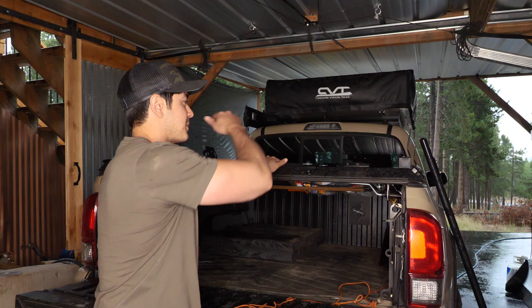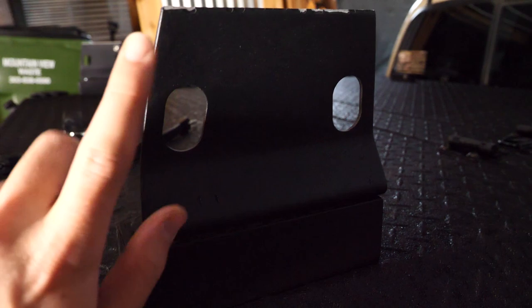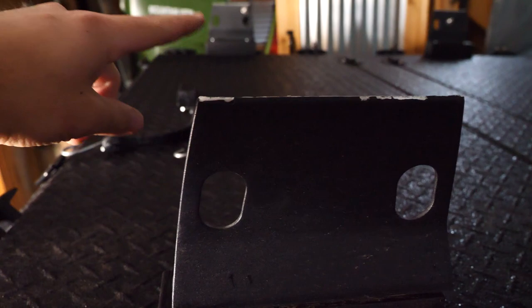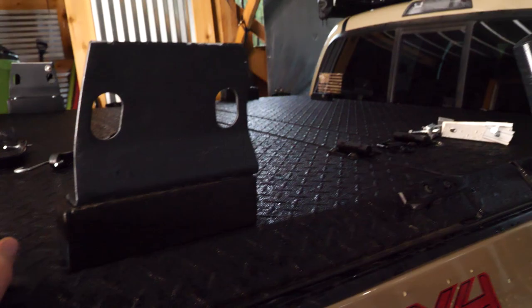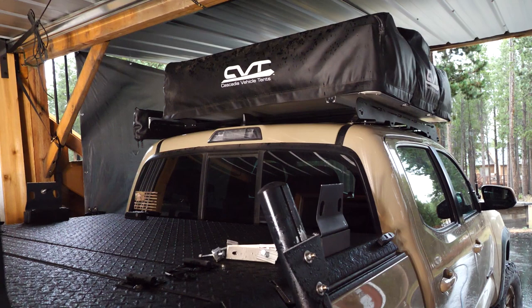I've been using this heavy-duty rack system. Each of these bars is supposed to be able to carry 300 pounds dynamic load — that means moving load. Two bars theoretically should handle 600 pounds dynamic. A rooftop tent is 150 pounds, so I thought if anything this rack system would be overkill.